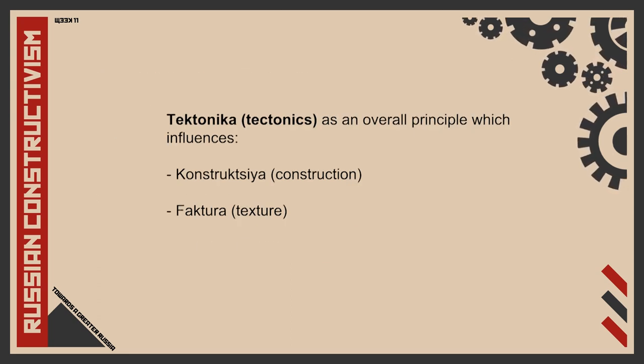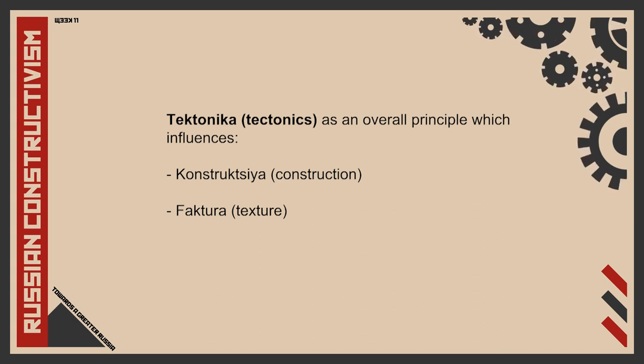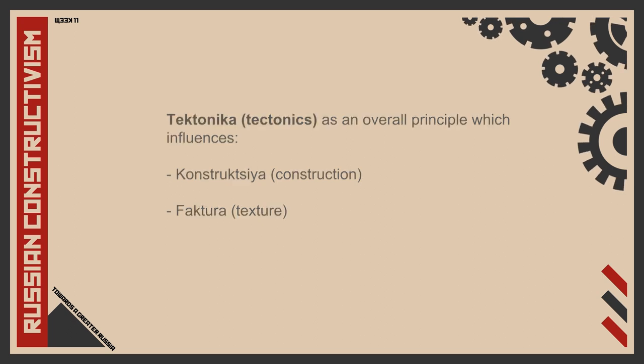Overall, we can see tectonica as an overall principle which influences the choice of konstruktsia and faktura of a design.